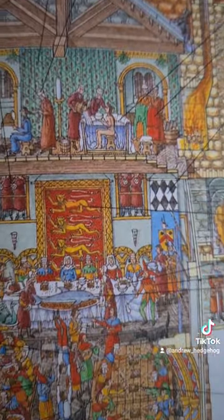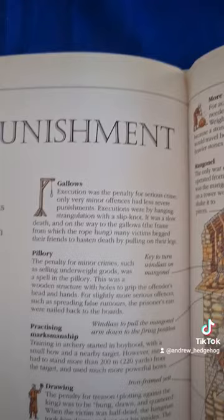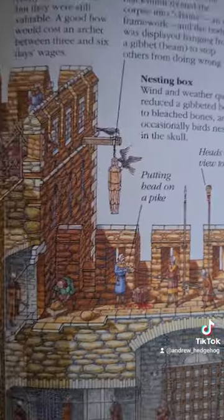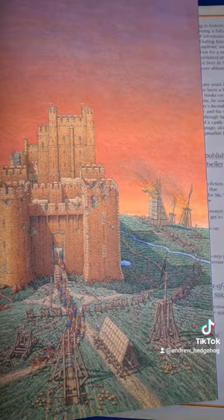Most of the illustrations are accompanied by informative and engaging text which gives explanations about the purpose of each area, the roles of different individuals, and insights into daily life during these times.